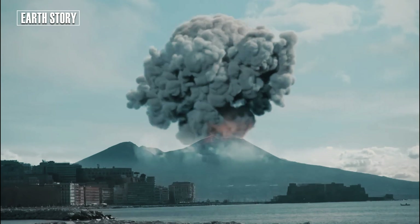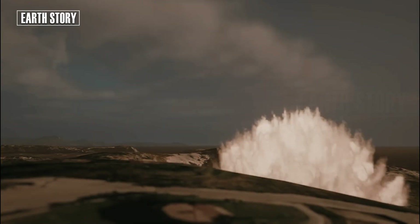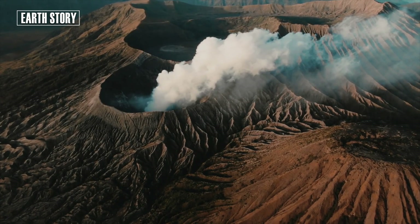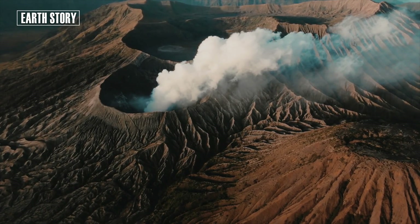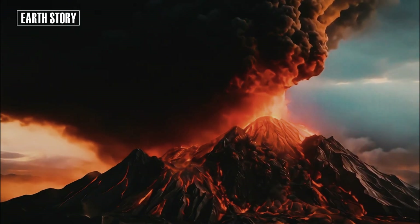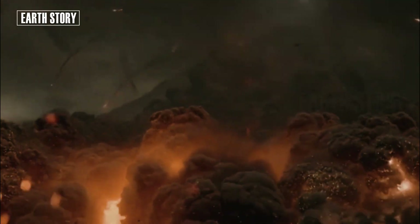For subsidence to occur, mass must be released from beneath the surface, which can include magma, water, steam, and carbon dioxide. The inhabitants of Pozzuoli have noticed the caldera breathing, emitting smoke and moving the ground, sometimes several meters up or down in a short period of time.